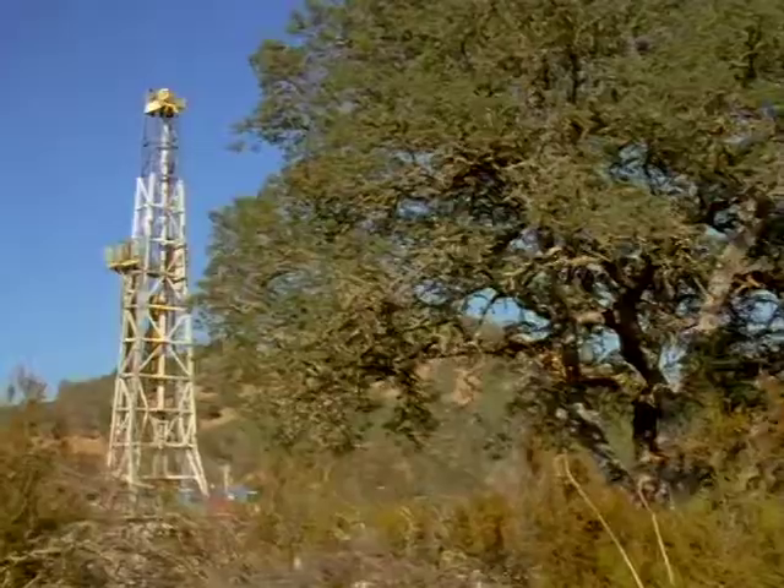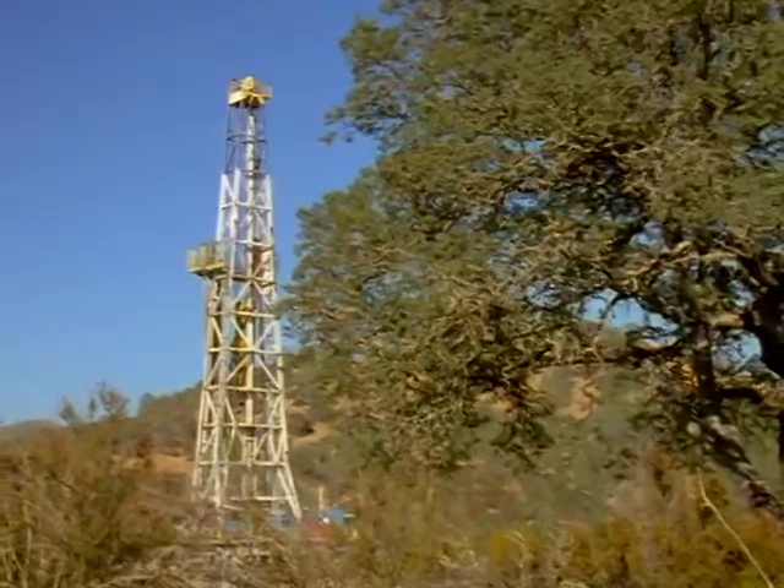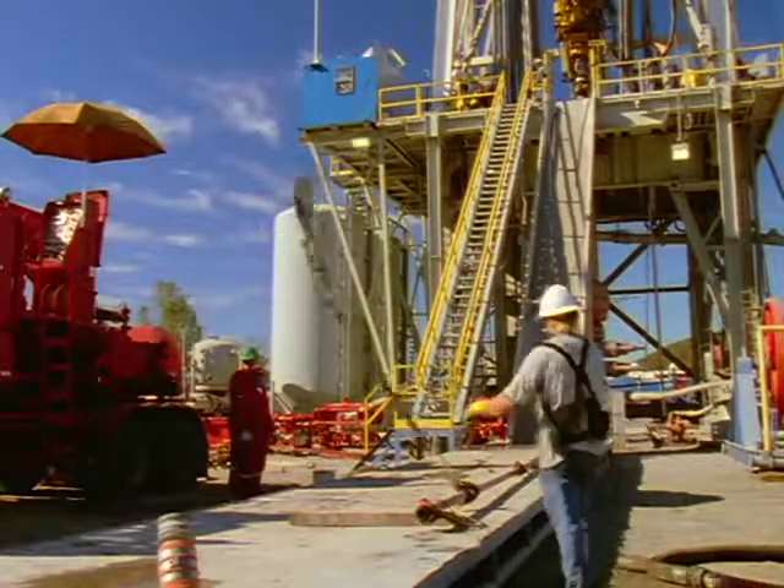We can learn a lot about earthquakes from the surface. We can understand how they propagate, how strong the shaking is, but we can't learn how they start. To understand the mechanics that begin earthquakes, we have to go where the earthquakes occur. And that's the goal of this experiment.